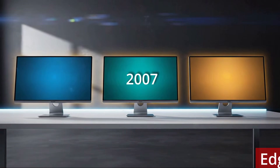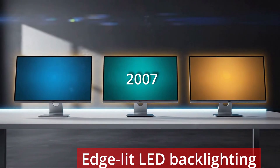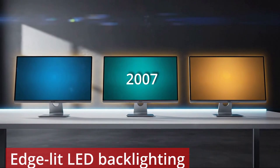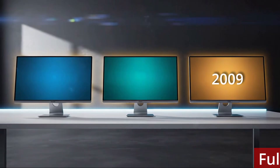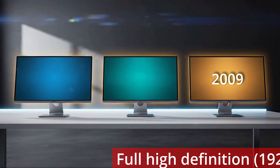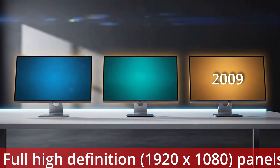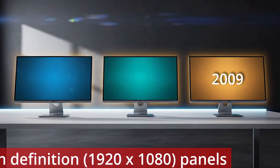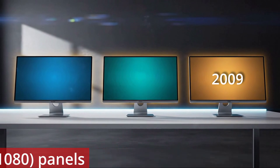By 2007 came the introduction of edge-lit LED backlighting, providing both brighter and thinner panels, as well as improved energy efficiency and better contrast. Step forward to 2009 and full high-definition panels — that's 1920x1080 — had now reached consumer price parity. 24-inch monitors were rapidly becoming the new standard size, with higher pixel density giving clearer text and media display.